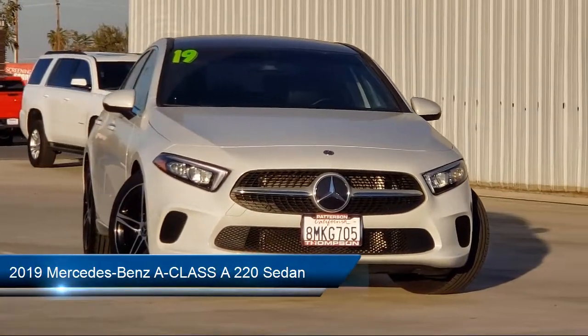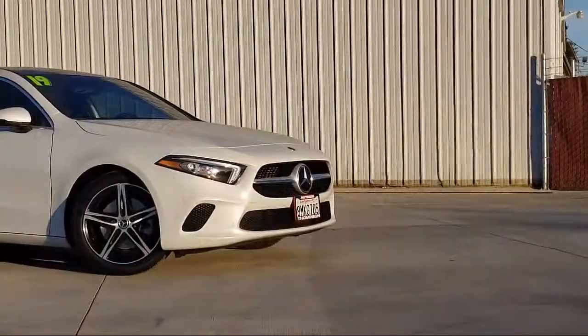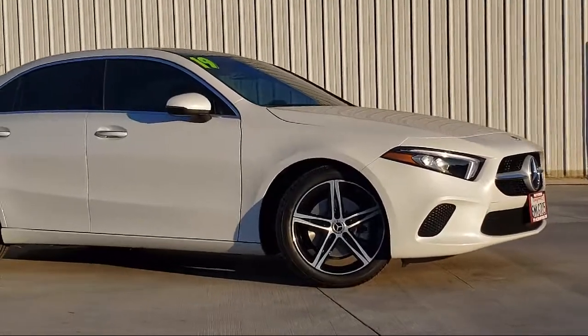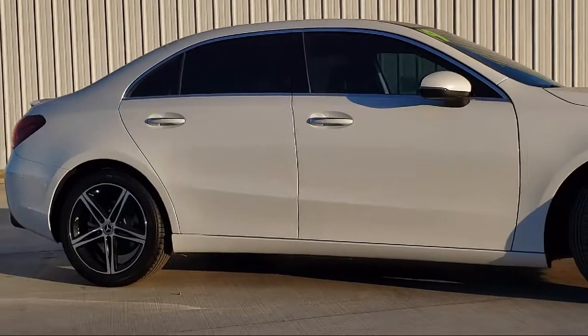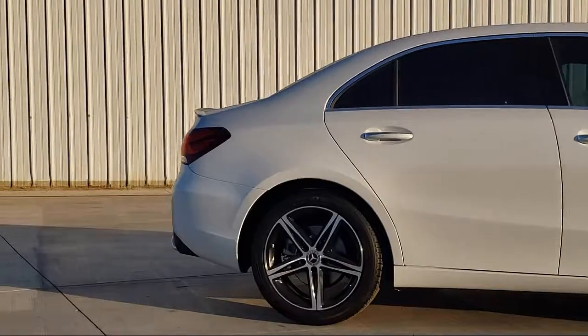It comes equipped with Theft Deterrent System, Keyless Entry, Dual Power Seats, Leather Interior, Keyless Go, Rear Spoiler, Sirius XM Satellite Radio, Heated Seats, Premium Wheels, Alloy Wheels, and has less than 10,000 miles on the odometer.